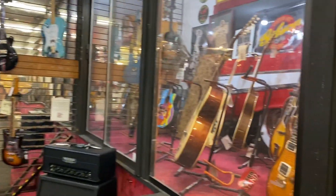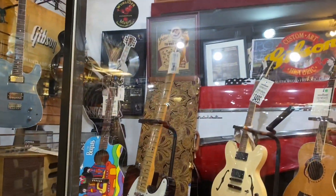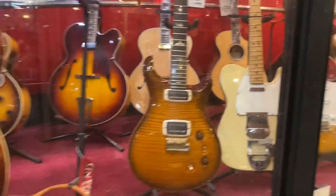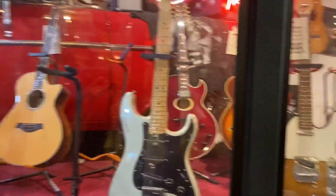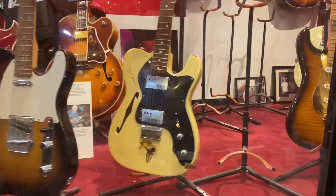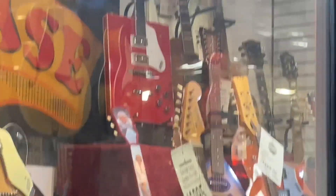Wow, I'm at Guitar Showcase, Campbell, California. They have a lot of stuff here. They got our Bo Diddley Gretsch square guitar up there. Oh yeah, that's wild. I remember those.